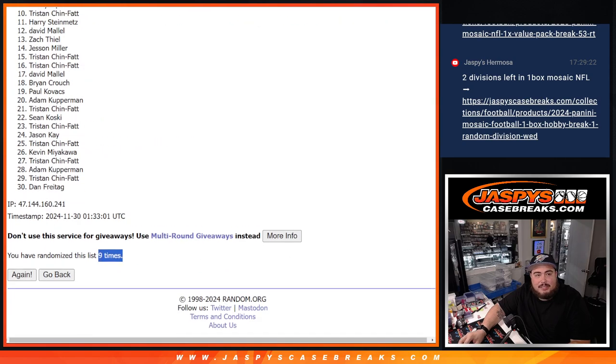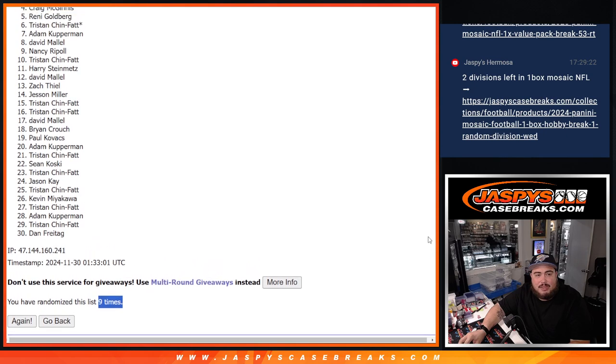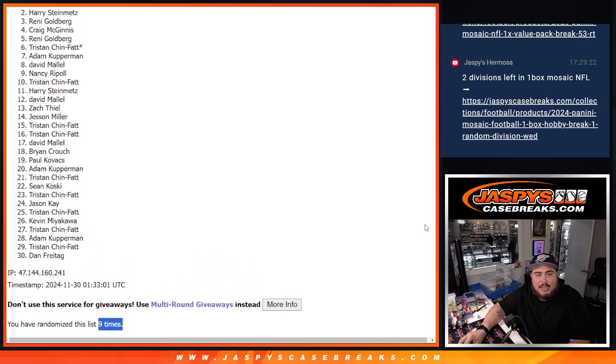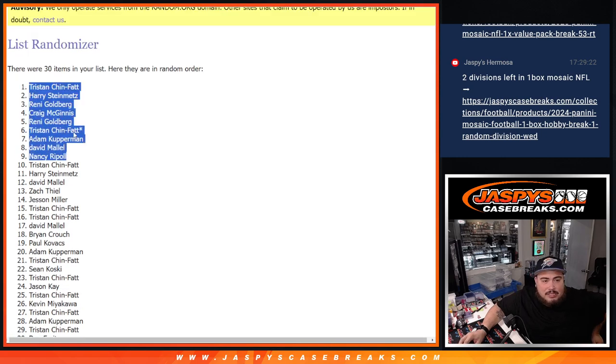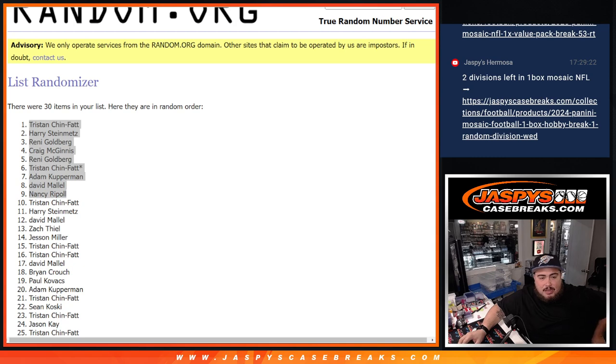All right. Top nine: Nancy, David, Cup, Tris, Rennie, Craig, Rennie again, Harry, and Tristan. There you go. Top nine are in. Thanks for getting in. Congratulations. Unfortunately the rest of you are not in, but thanks for giving it a shot. Coming up next is the mixer. Thank you.